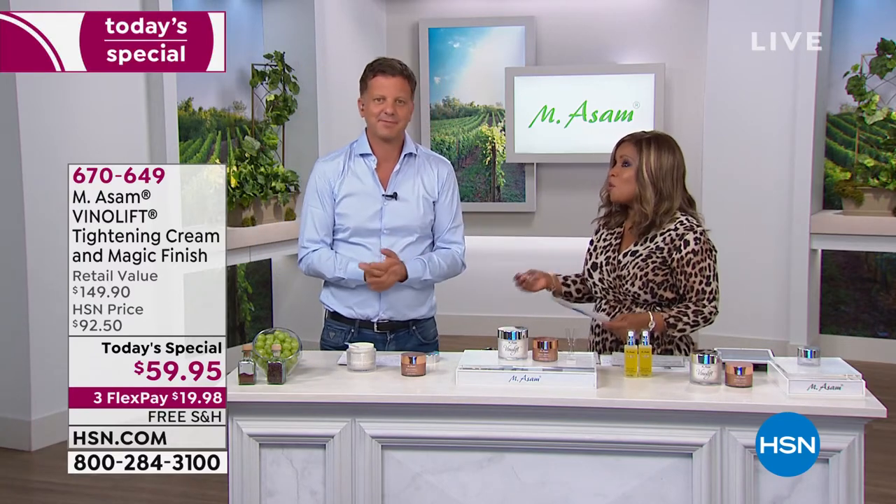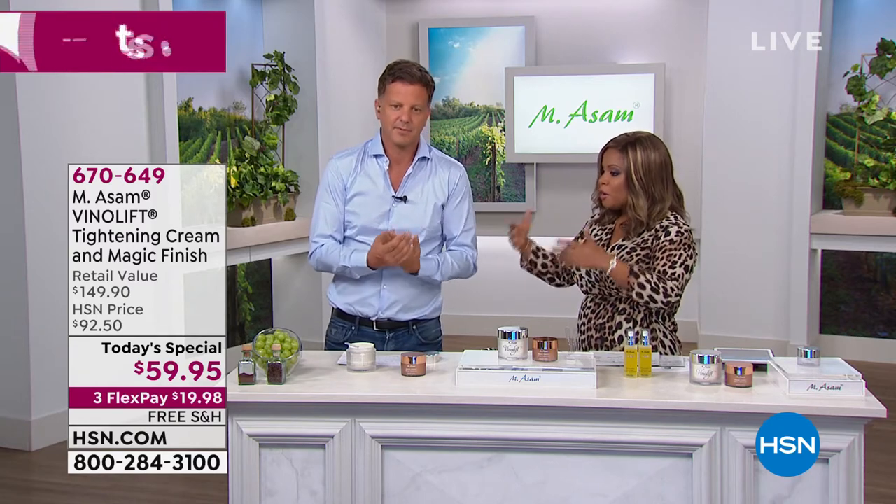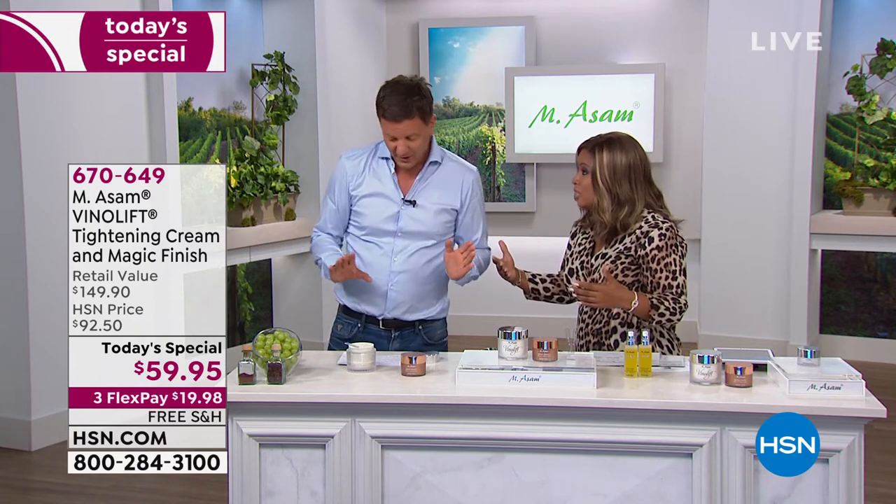I want to introduce you to the skincare expert — Marcus Assam. Globally, you are well recognized as a skincare expert, but your story is so interesting, especially if you're a new customer to HSN, because you and your family have owned the farms where the grapes are grown for over 50 — almost 60 — years.